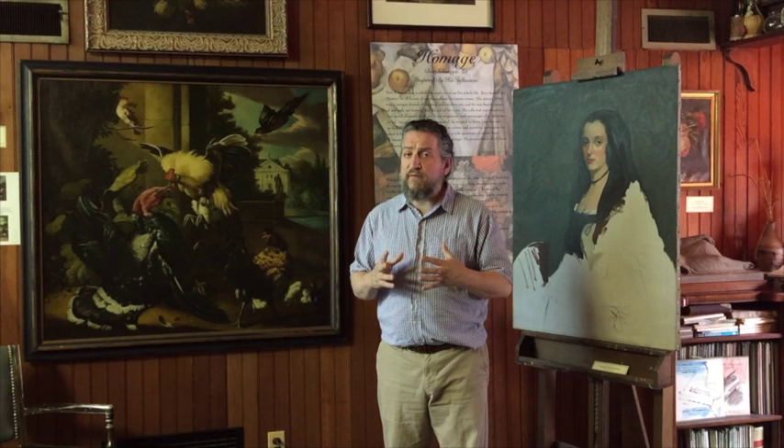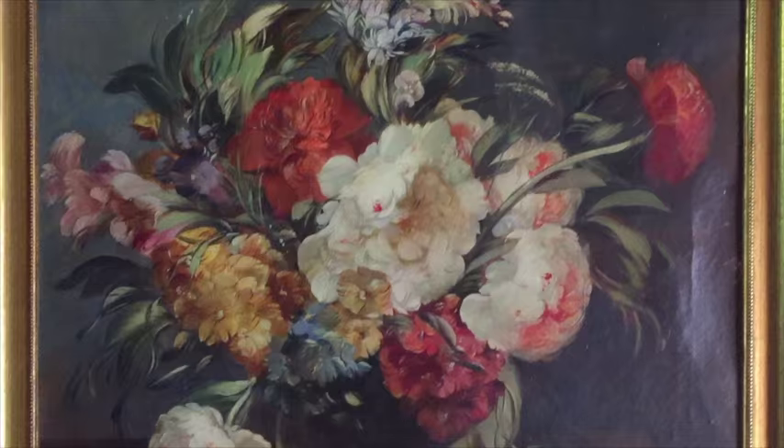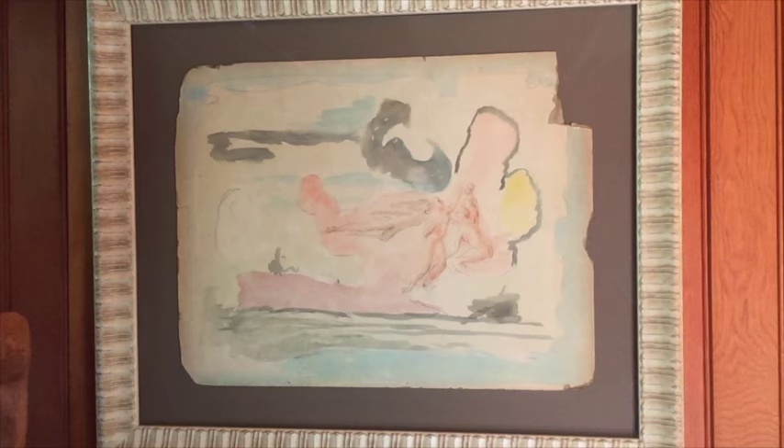He went to Europe in 1924 and spent about six months there, soaking up all kinds of influences. He got permission, like so many artists, to paint in the Louvre. And what he did there was he copied old master still lifes.